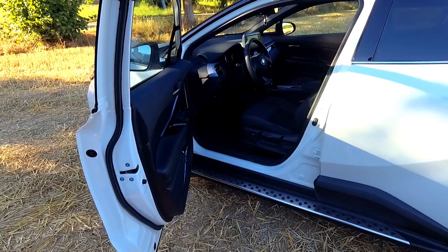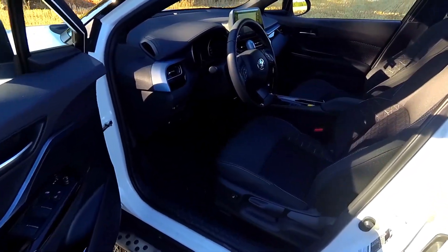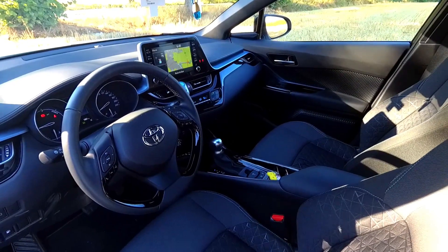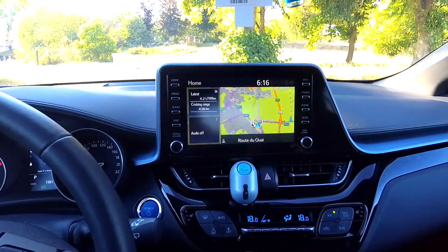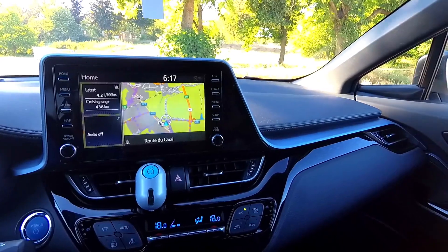Under the armrest cubby there is a 12-volt socket, a USB port, and a small shelf for phones just below the dash where the central console begins. On safety, this car has almost all the bells and whistles: seven airbags, blind spot monitoring, lane detection warning, pedestrian monitoring, auto emergency brakes, adaptive cruise control, and real-time speed limit detection.